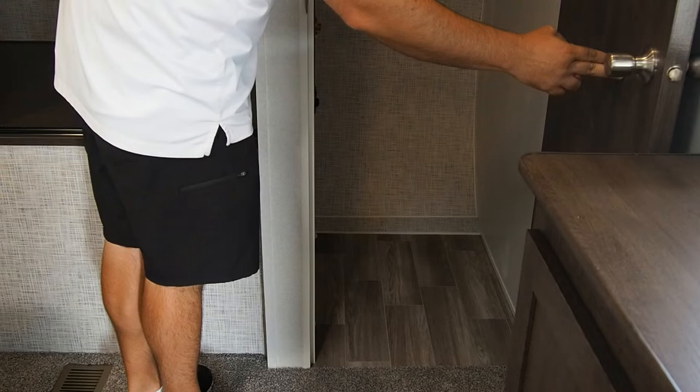Head back here to the bunk room in the back. There's a ladder for the little ones to get up to the top bunk on this side, with good storage underneath. There is a TV hookup, some 110 outlets, and a couple USB chargers for tablets. On the other side, you have a top bunk that you can fold up and get out of the way if the kids are just hanging out, and then a little trundle bed on the bottom. The nice part — you have a door where you can close it off and keep the noise in this room.